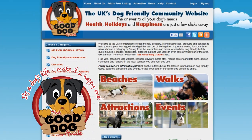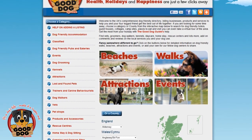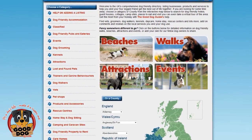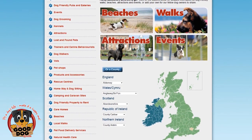Hey, welcome to the Good Dog Guide, the UK's dog friendly community website listing over 10,000 dog related businesses, walks, beaches, events and attractions in and around the whole of the UK and Southern Ireland.